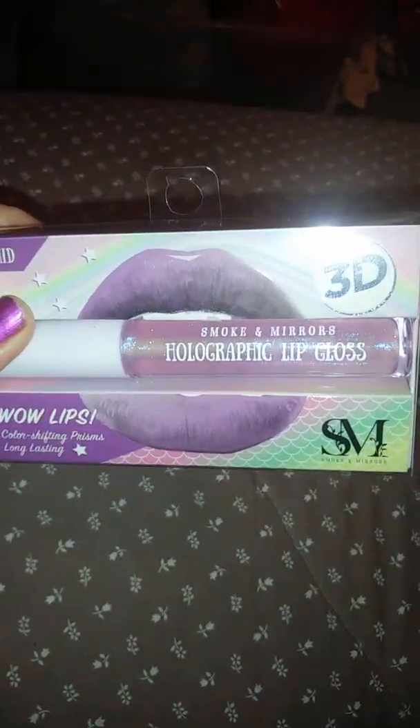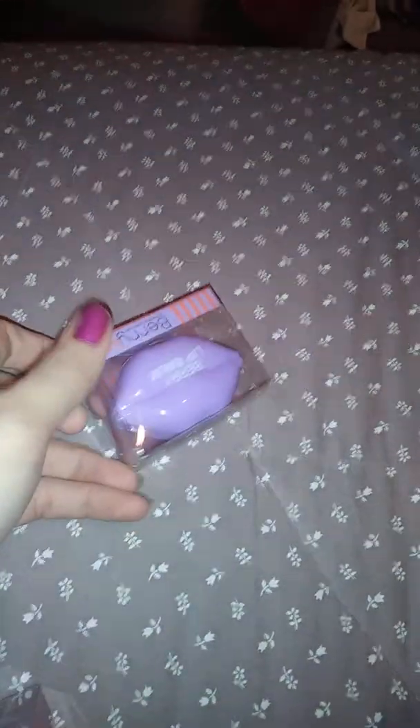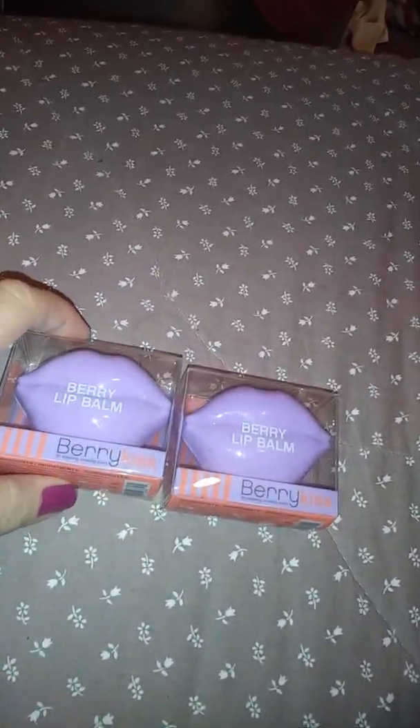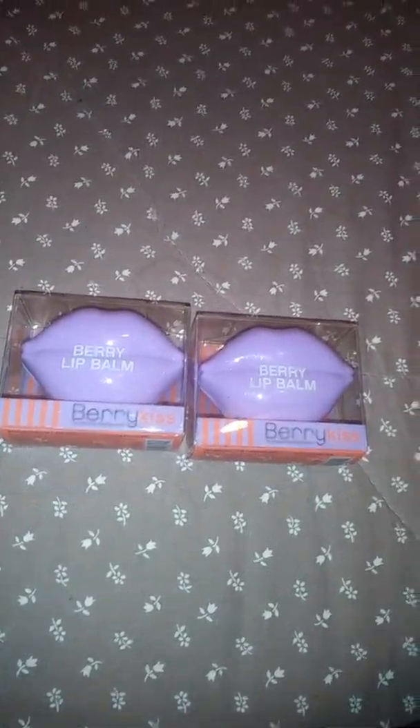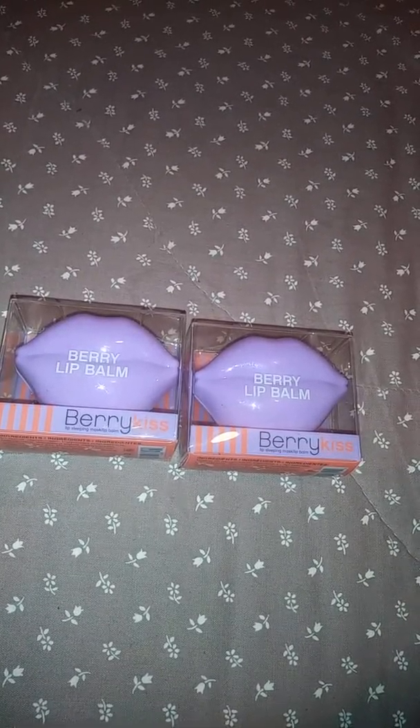I went to the Nine store today and I got this cute little brush that has num nums on it. I also got this to try — it's a holographic lip gloss, pretty purple. It's an orchid, so we'll see how that goes.